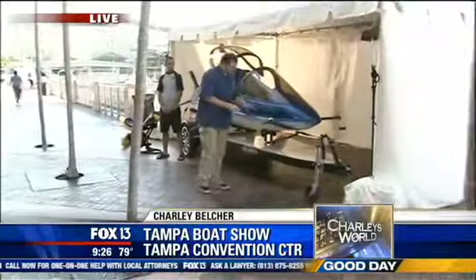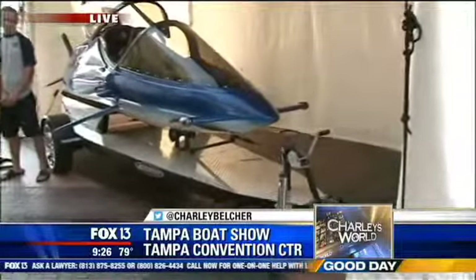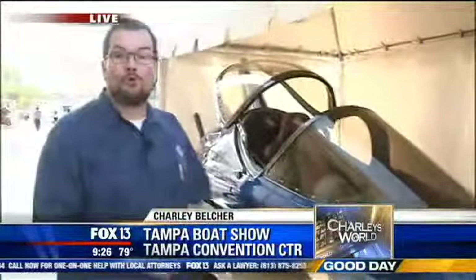Good day, Tampa Bay. I'm Charlie Belcher. See the eye? See the mouth? Look at that creature. That creature is a Sea Breacher, and you can see it at the Tampa Boat Show tomorrow — Saturday, Sunday, all weekend long. Come out and be tempted and motivated to get out on the water for fall boating season.